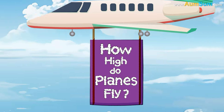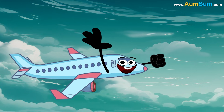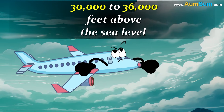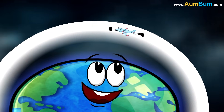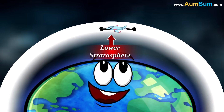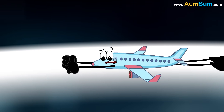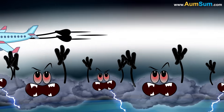How high do planes fly? Commercial airplanes fly at altitudes ranging between 30,000 to 36,000 feet above sea level. Firstly, flying at such an altitude places the airplane in the lower stratosphere of planet Earth. The lower stratosphere is located above the clouds, which helps in protecting the airplane against bad weather.